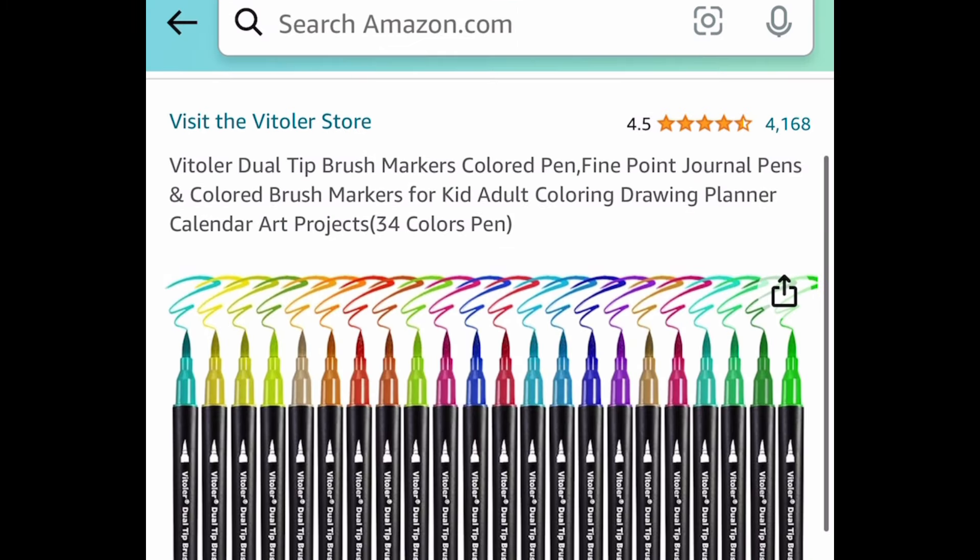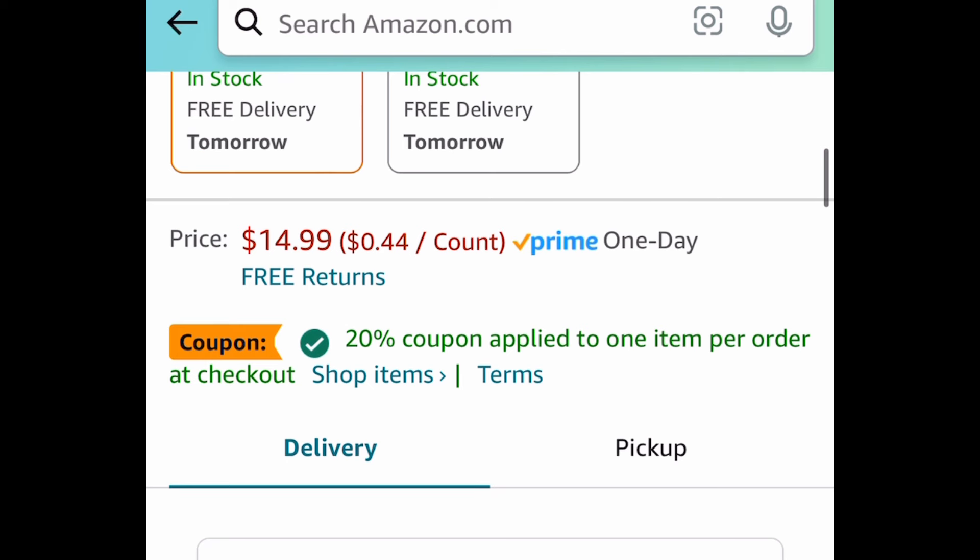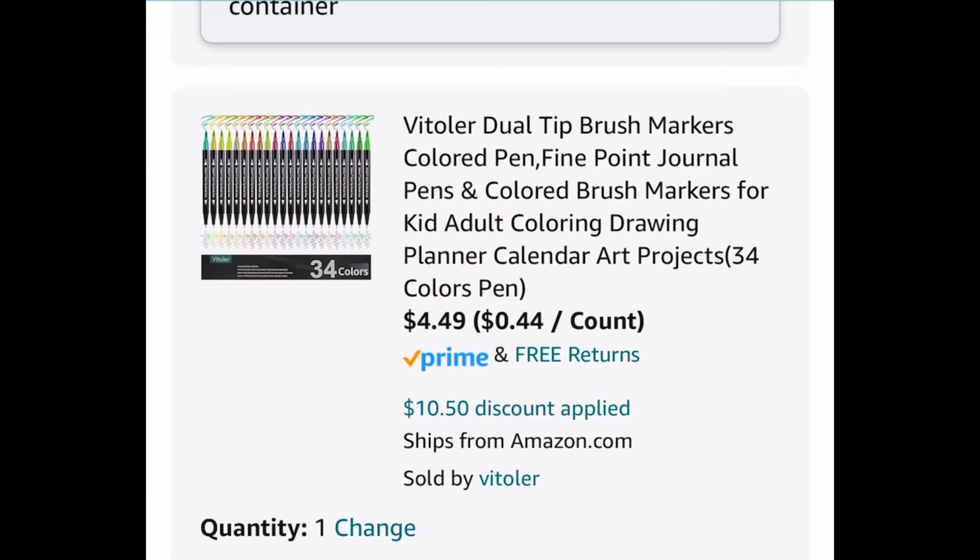Next deal here, we have these dual tip brush markers. You get 34 colors. Don't forget to clip the coupon as well. Regular price is $14.99 — clip the coupon, put in a code, and get it for $4.49.